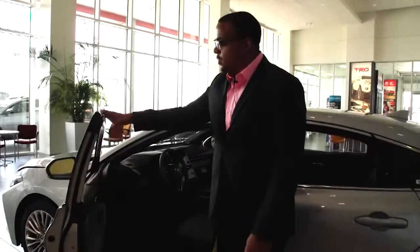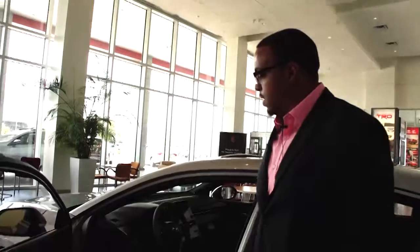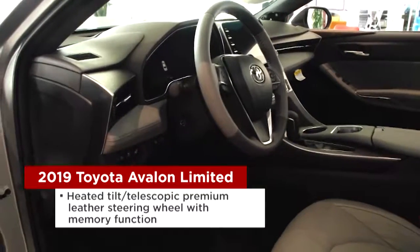As you open up the vehicle, you're going to notice that you have automatic windows throughout the whole entire car, and also memory seats for Driver 1 and Driver 2. It also comes with a telescopic steering wheel, which will memorize your driver position and telescopic steering wheel setting whenever you set your seat.